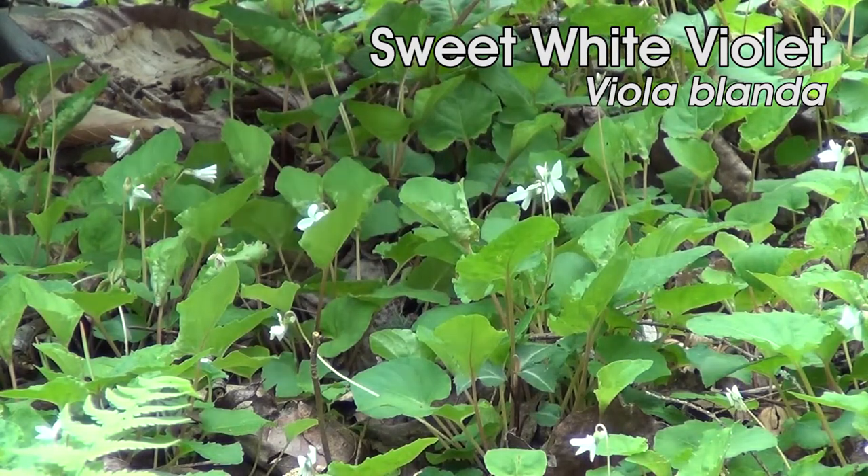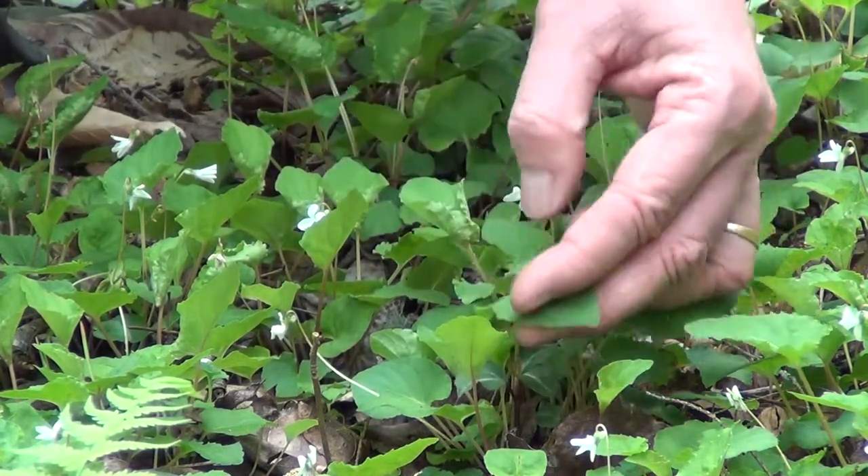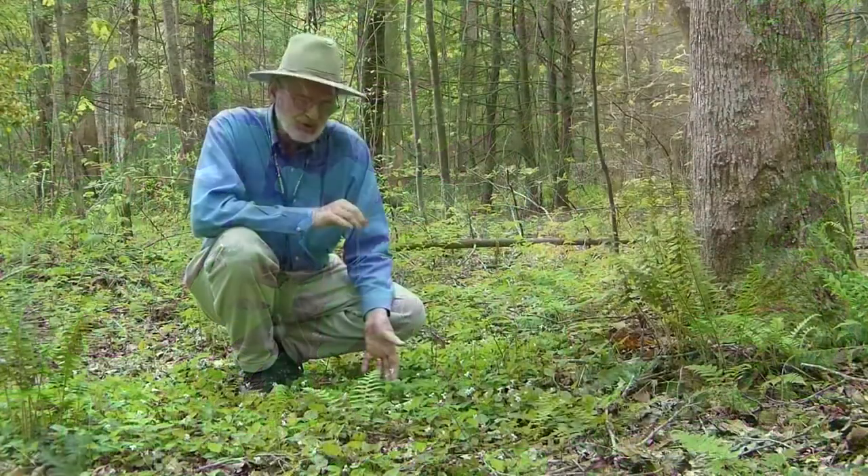The southern white violet is a little more widespread down in the southern Appalachians. Both of them have these heart-shaped leaves, and the leaves and the flower stems all come up directly from the rootstock.